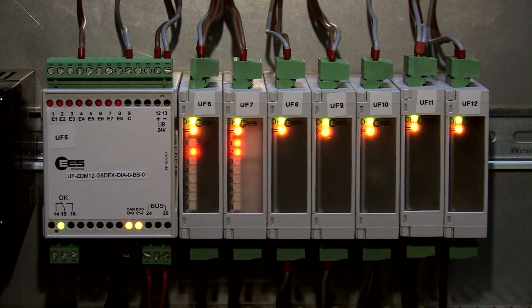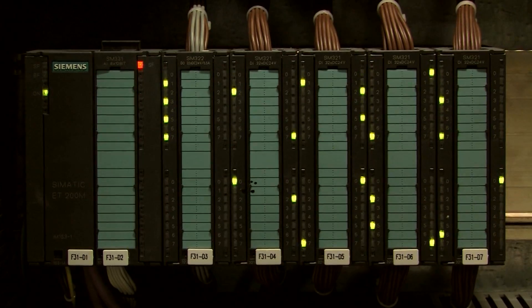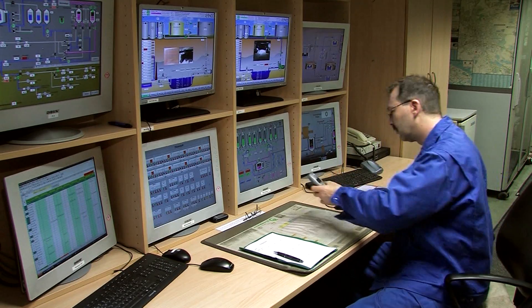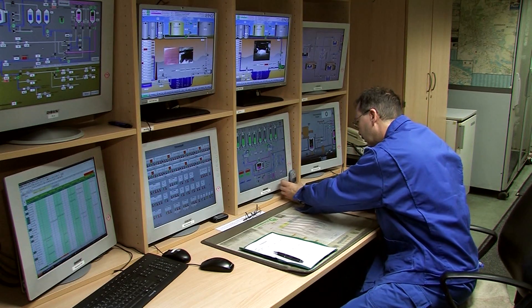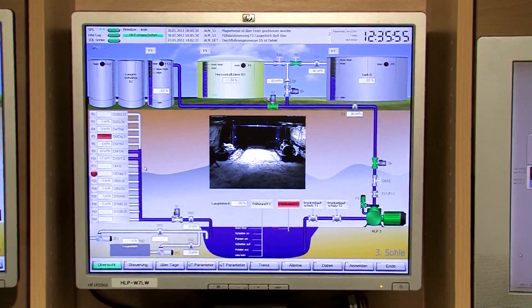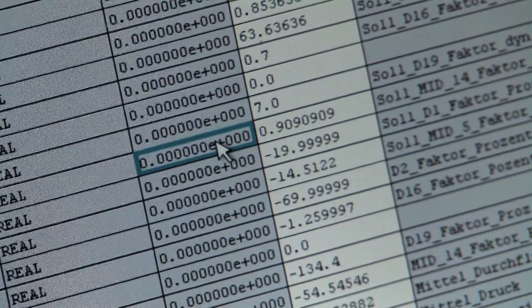The waste processing equipment is operated using memory programmable control systems. These are used to block off and monitor individual parts of the system. If set limits are exceeded, sound and visual warning signals are triggered and, if necessary, the system is automatically shut down. The plant status is continuously monitored online and the records archived.